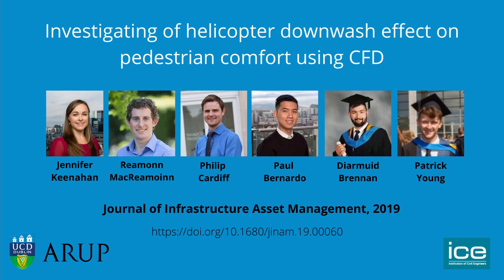To learn more about this work, see our publication in the Journal of Infrastructure Asset Management.